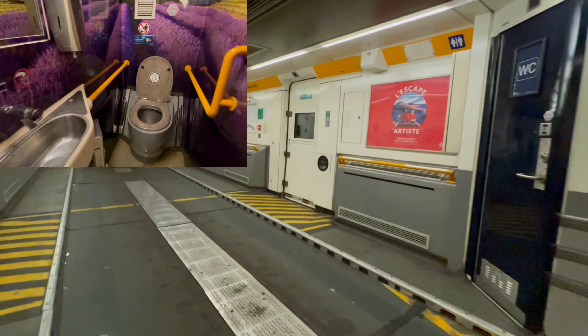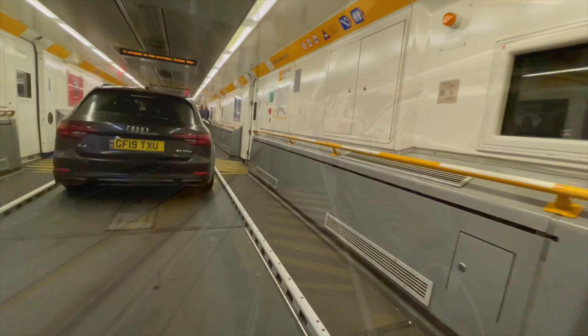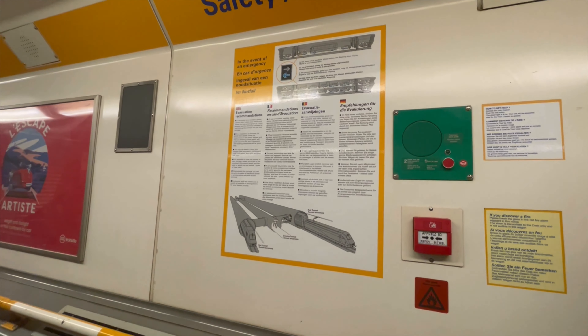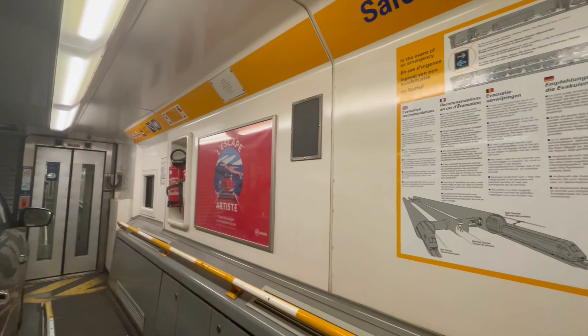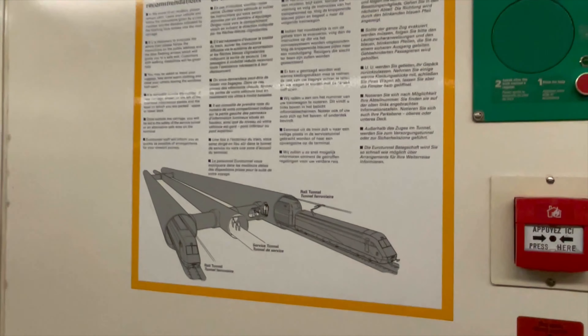On the Eurotunnel there are toilets, however there are no luxurious cafes like on the ferries and it's nowhere near as nice or as quiet. You can go between the carriages to reach the toilets and there are stairs to a different level. You'll also see all the instructions and safety information on the side, and it's quite a nice experience because it's so different to the ferries.